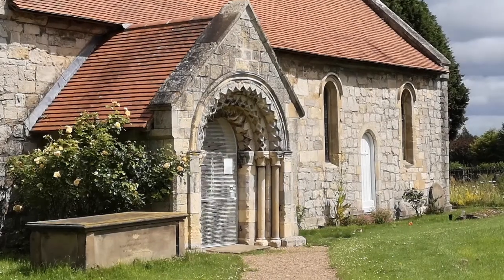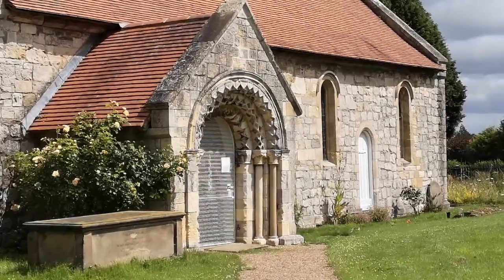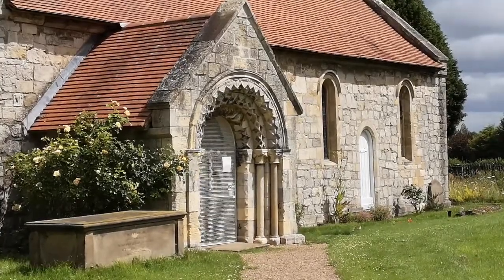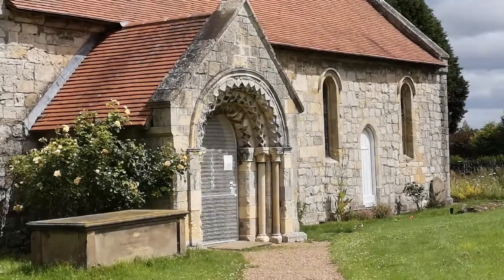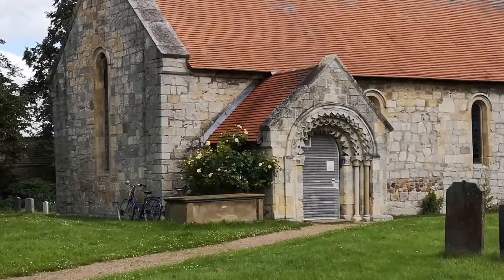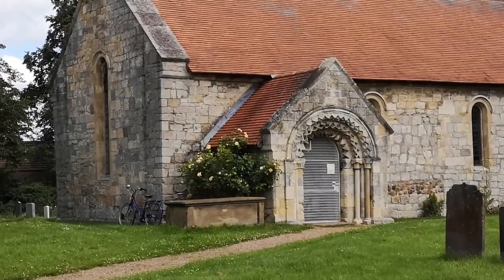Askham Bryan's mandala-shaped oculus window is simply that — an oculus window — one which bears its own symbolism. Here it is an interesting welcome addition to a church of its age in the area, where other windows of this type aren't particularly common.